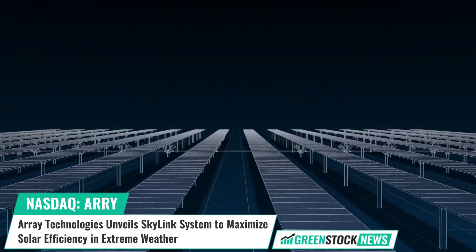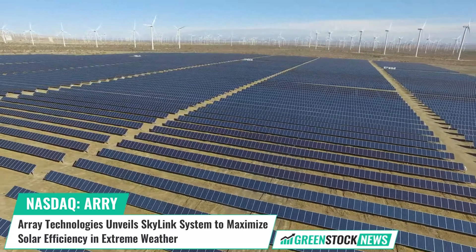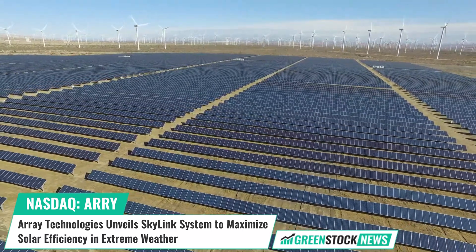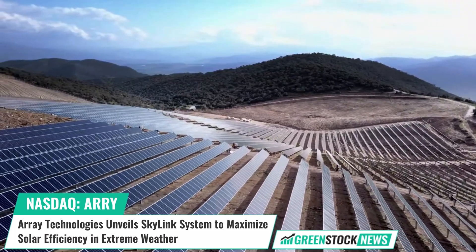Shares of Array Technologies trade on the NASDAQ under the ticker symbol ARRY. For more information, or to sign up for our free daily newsletter, visit GreenStockNews.com.